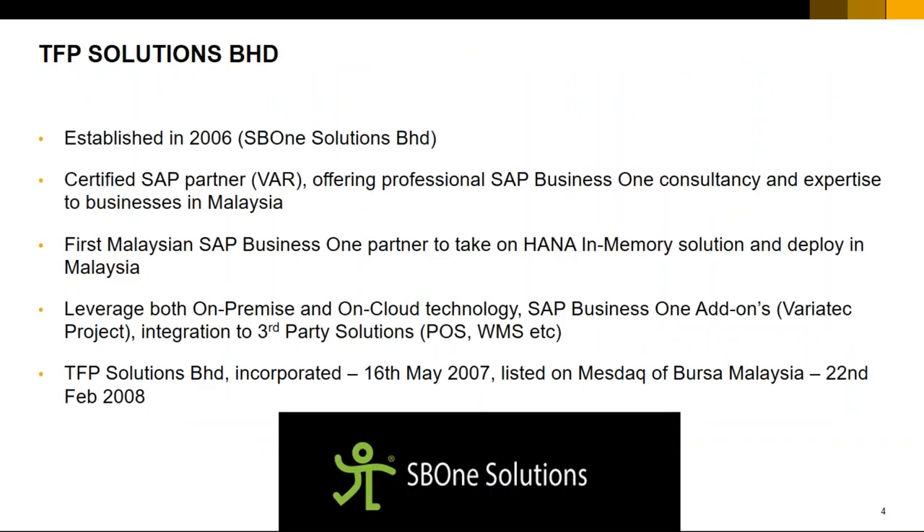Most of the attendees are currently SAP Business One customers. TFP Solutions and SB1 Solutions, established in 2006, are a certified SAP partner and value-added reseller. We focus mainly on SAP Business One consultancy and business rollout within Malaysia, leveraging on-premise and cloud, with additional add-ons like the Viratech project and integration to third-party solutions. Today we'll be showcasing the BI portion — the Solver solution for BI 360.